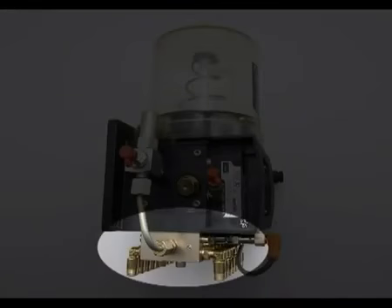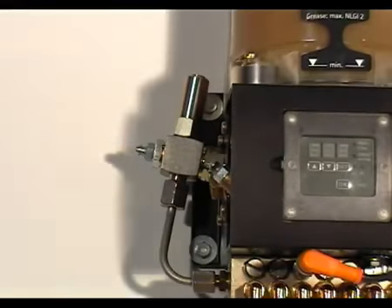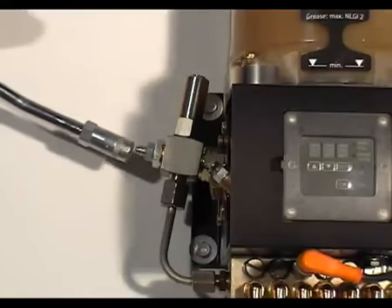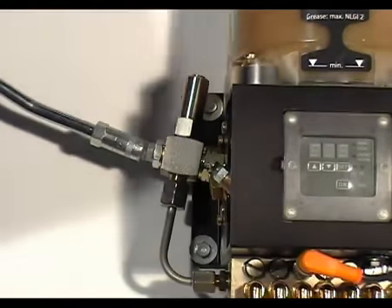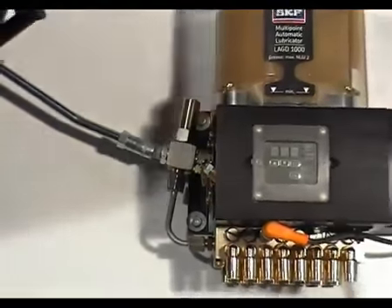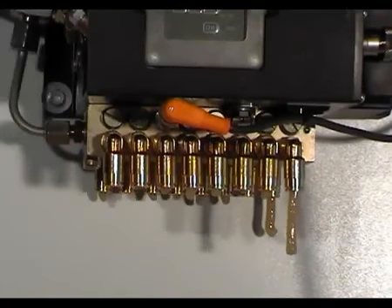When air-free grease is seen emerging from the reservoir overflow, the reservoir is properly filled. Next, the progressive divider must be filled with grease. Apply the grease gun to the fitting nipple mounted on the safety valve and apply even strokes until grease emerges from all the outlets.